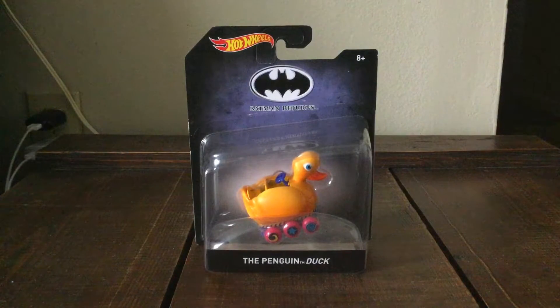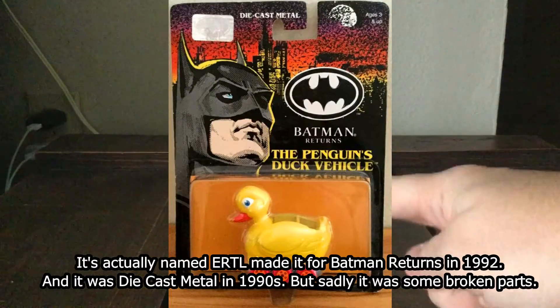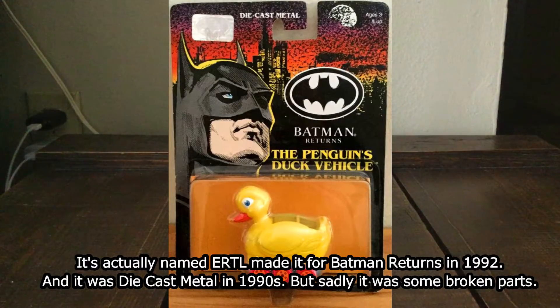I don't know what to say about this vehicle right here. I used to have this vehicle, which was after I got the Batmobile — the Michael Keaton one — from Batman Returns and Batman 89. I used to have this back in the 90s, but unfortunately now there's some kind of breaking on the wheels, and the paint job was broken from when I used to have it way back in the 90s.